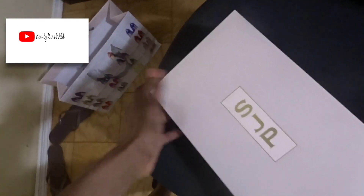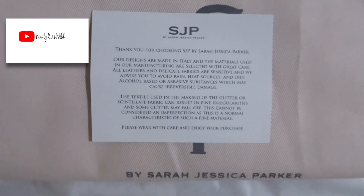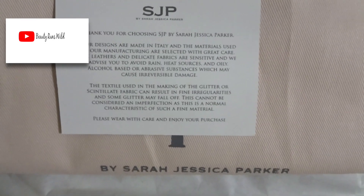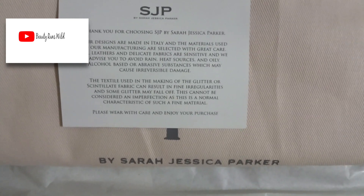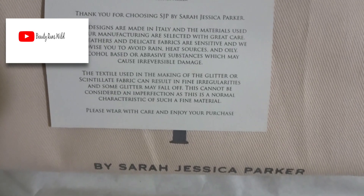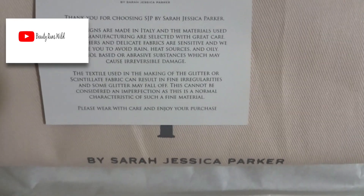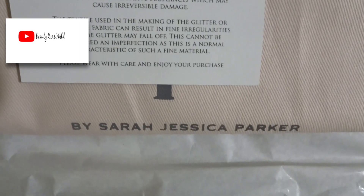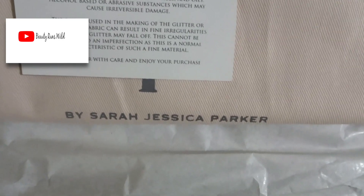When you unbox, there's a little disclaimer that says: 'Thank you for choosing SJP by Sarah Jessica Parker. Our designs are made in Italy and the materials used in our manufacturing are selected with great care. All leathers and delicate fabrics are sensitive — avoid rain, heat sources, and oily, alcohol-based or abrasive substances which may cause irreversible damage. The textile used in making the glitter or scintillate fabric can result in fine irregularities considered an imperfection, as this is a normal characteristic of such fine material. Please wear with care and enjoy your purchase.'